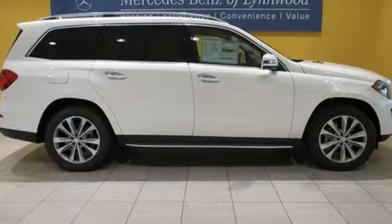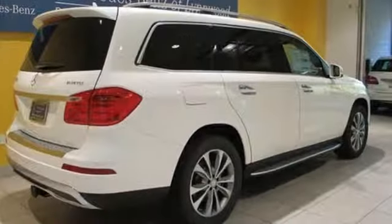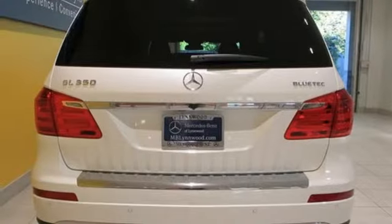Every element in this SUV was engineered to provide you with the ultimate in comfort. From the heated front seats to the power-folding third-row seat, this lavishly detailed SUV will pamper every passenger.